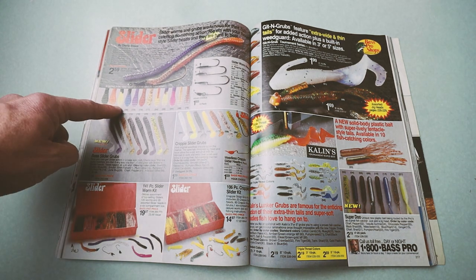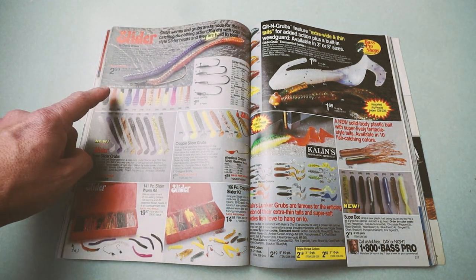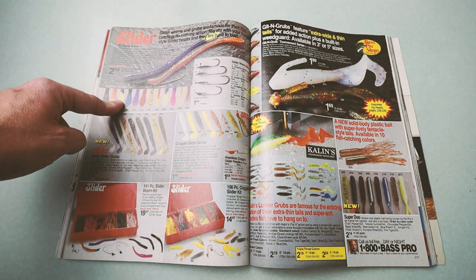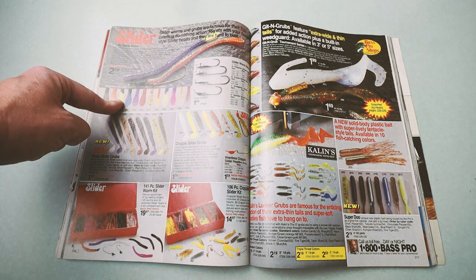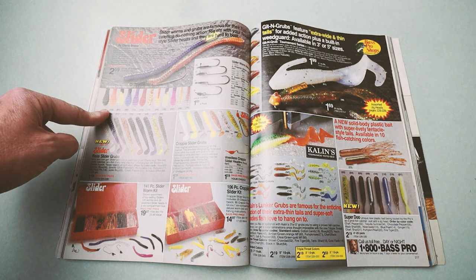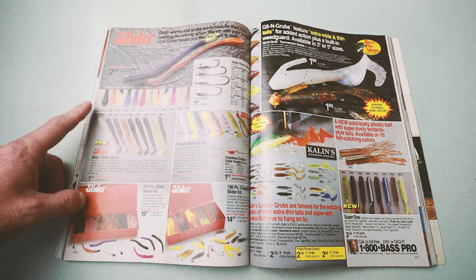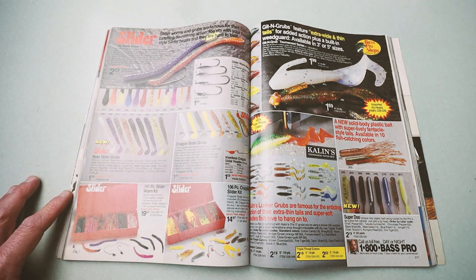My buddy Flintlock Dave would like this spread — the old slider worms. I've actually picked up a few original slider worms and I'm very tempted to go buy a slider rod. Slider actually has an anniversary edition out of their old school slider rod — I might pick one up and do a little slider episode.